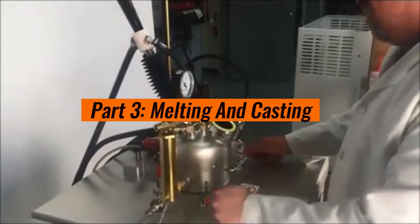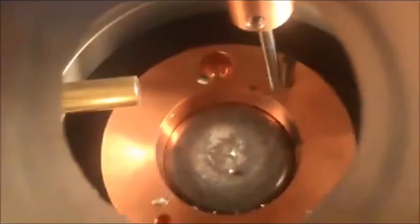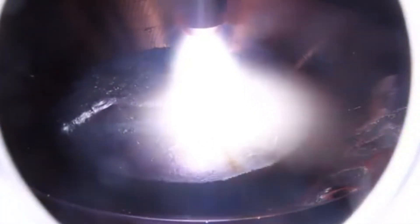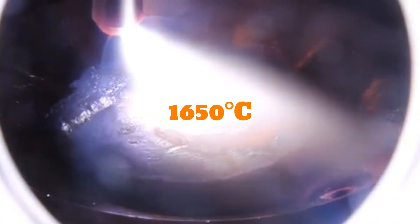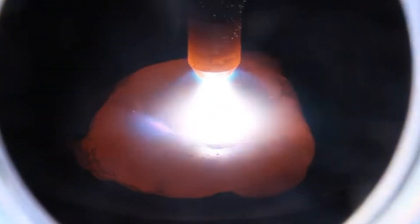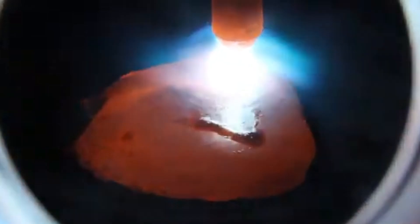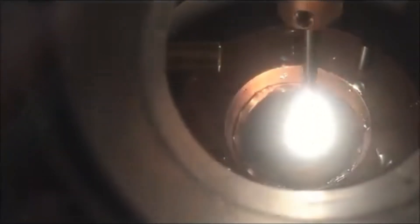Part 3: Melting and Casting. The titanium sponge is now ready to be melted into a more usable form. This is done in a vacuum arc furnace, where the sponge is heated to its melting point of over 3,000 degrees Fahrenheit (1,650 degrees Celsius). The entire process happens in a vacuum or under inert gas to prevent oxygen or nitrogen from reacting with the molten titanium. Even a tiny amount of contamination can weaken the metal, so precision is key.